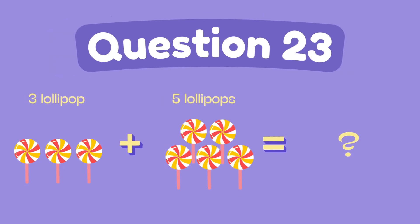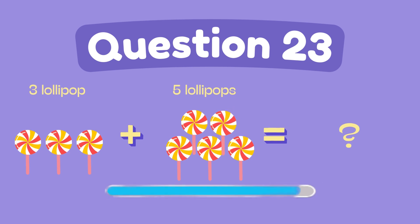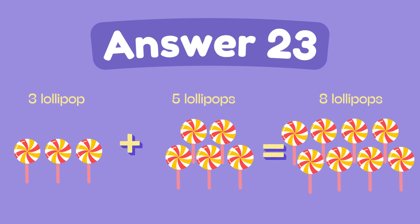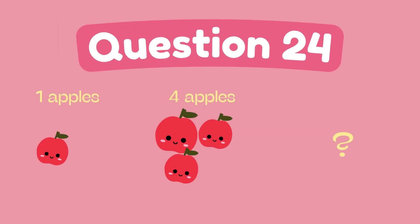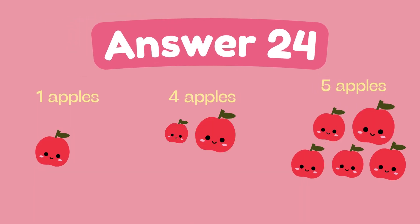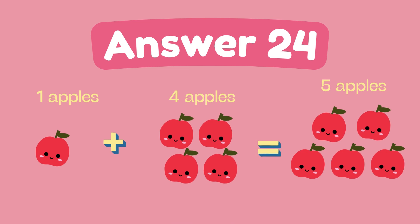What is 3 plus 5? The answer is 5. What is 4 plus 1? The answer is 9.